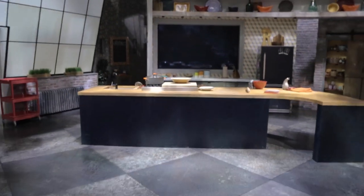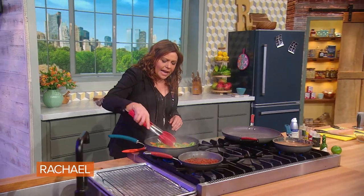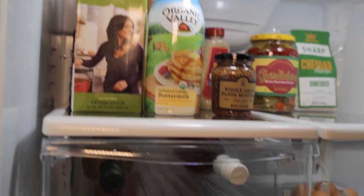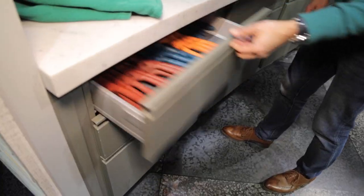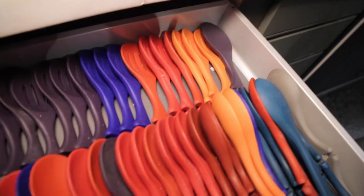Back behind me is the set kitchen. You're probably very familiar with this if you watch the show. Some people might not realize it is a fully functioning kitchen. We've got working ovens, a working sink. The fridge is usually a little bit more stocked than it is right now, but we're not shooting this week. And all of these drawers are filled with anything and everything that you would need to cook a meal.